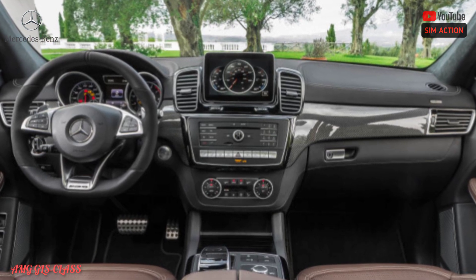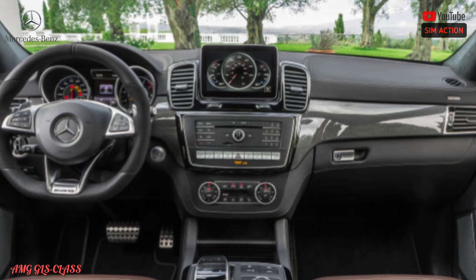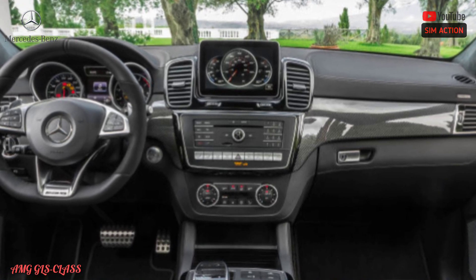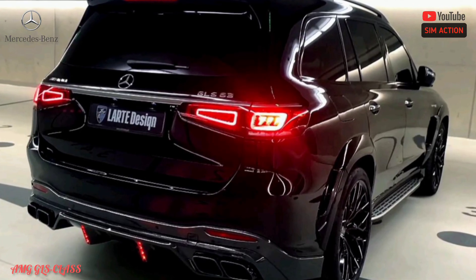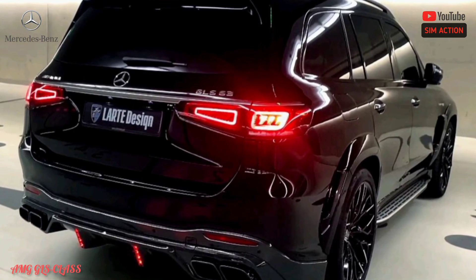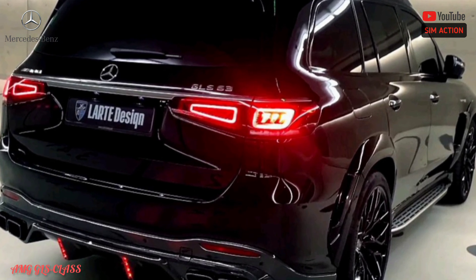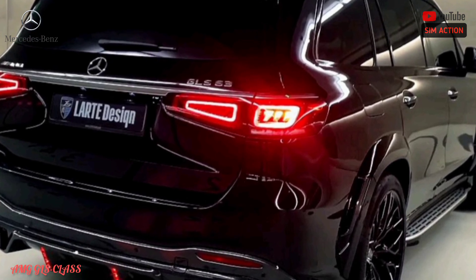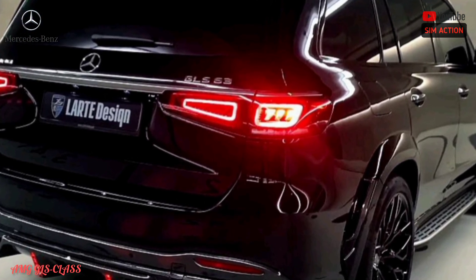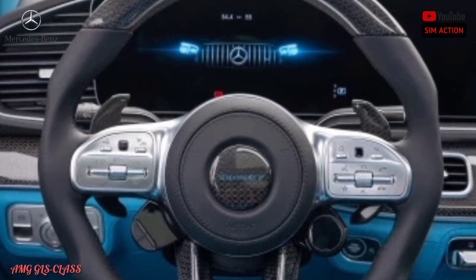You don't need to stretch all the way to the Maybach model to appreciate the level of engineering and craftsmanship in the GLS class. Interior quality is brilliant, and cabin tech includes a pairing of a 12.3-inch digital instrument display alongside a 12.3-inch infotainment screen. The available heated front and second-row seats are a highlight, though the standard seats are more than fine for even the longest journeys.